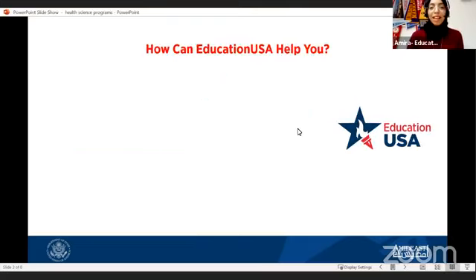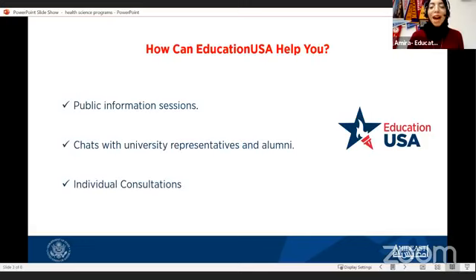Moving on, what are the benefits and how can we help you? There are a lot of benefits for international students. Number one, we offer free public info sessions about many topics related to U.S. studies — for example, five steps to study in the U.S., sessions on personal statement and essay writing, sessions on the visa process, sessions on new opportunities for students like the Fulbright program, the DKSSF scholarship, the CCC, etc. Just make sure to follow us on social media and check our events on Facebook.